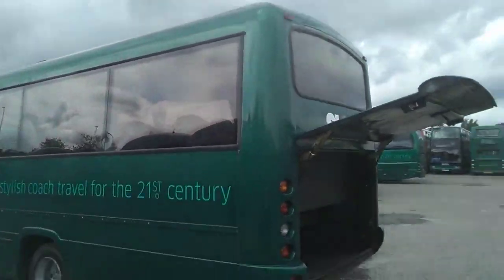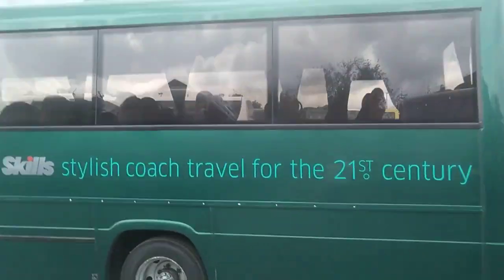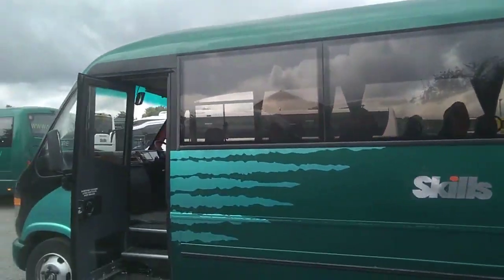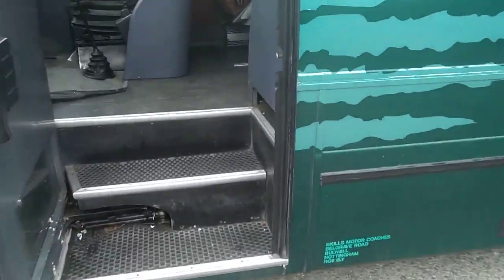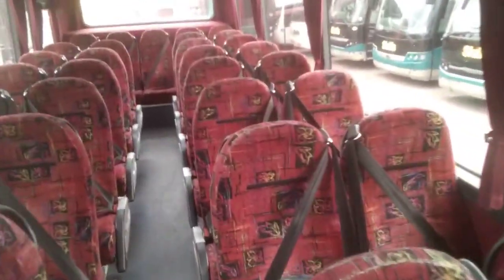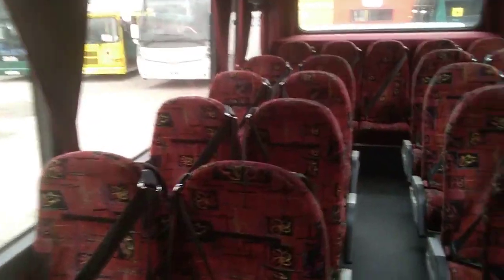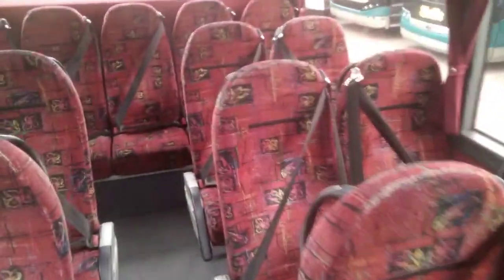We're looking at what's potentially a good little school bus for whipping around the lanes. Nearside is again quite straight. And as we jump on board, 33 keel seats with 3-point seat belts.